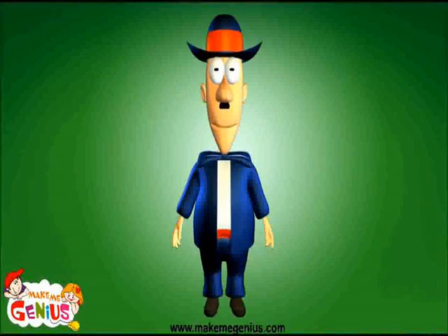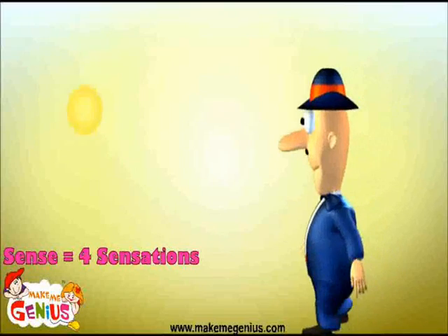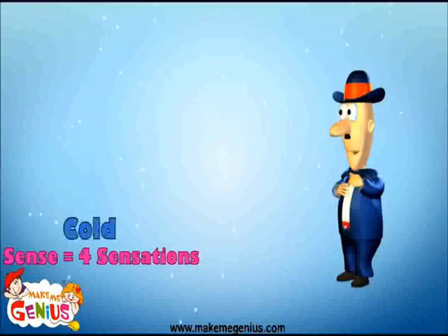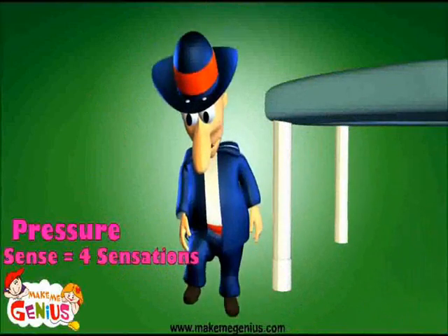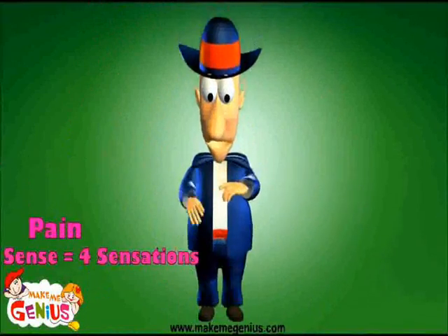Touch is not just one sensation — it's four sensations: the sensation of warmth and the sensation of cold; the sensation of pressure, which tells us whether a thing is soft, smooth or rough to the touch; and finally, the sensation of pain, which can alert us to dangers.